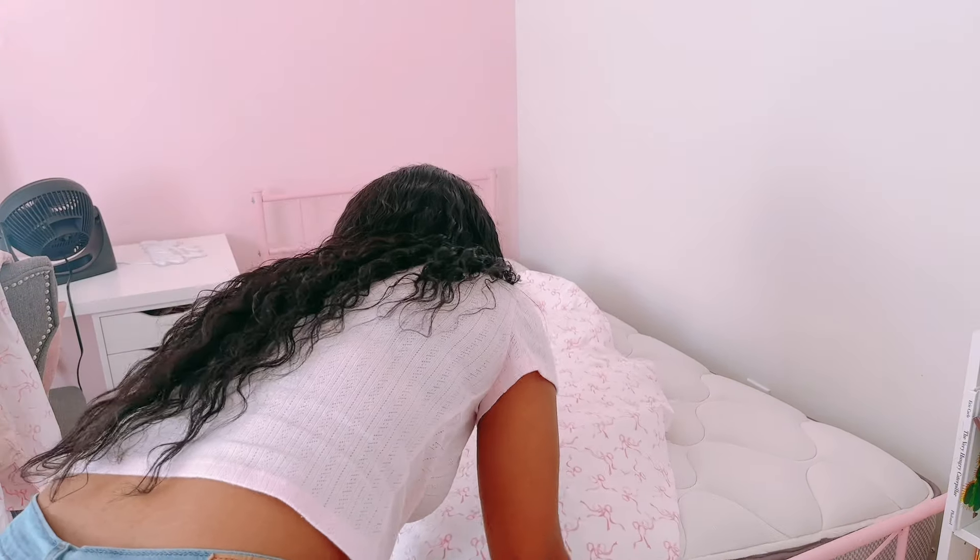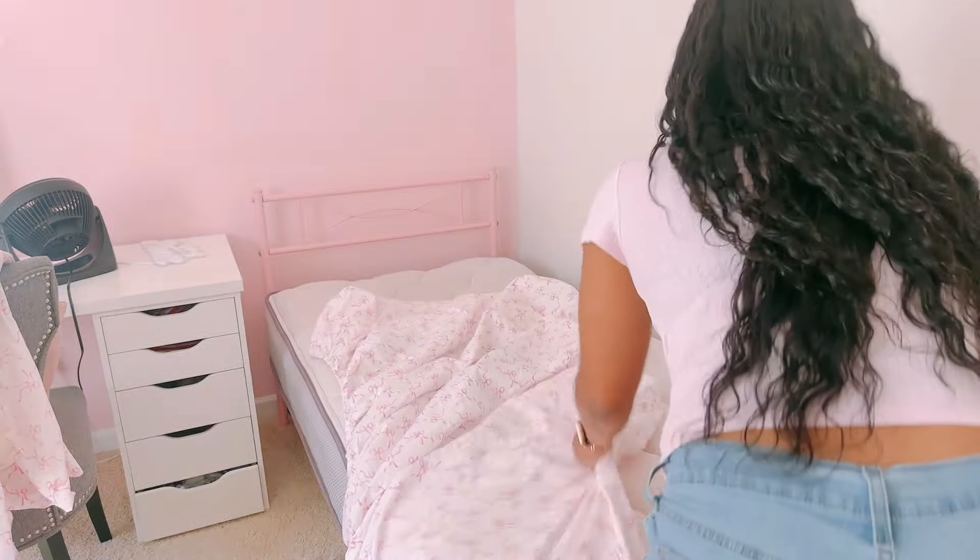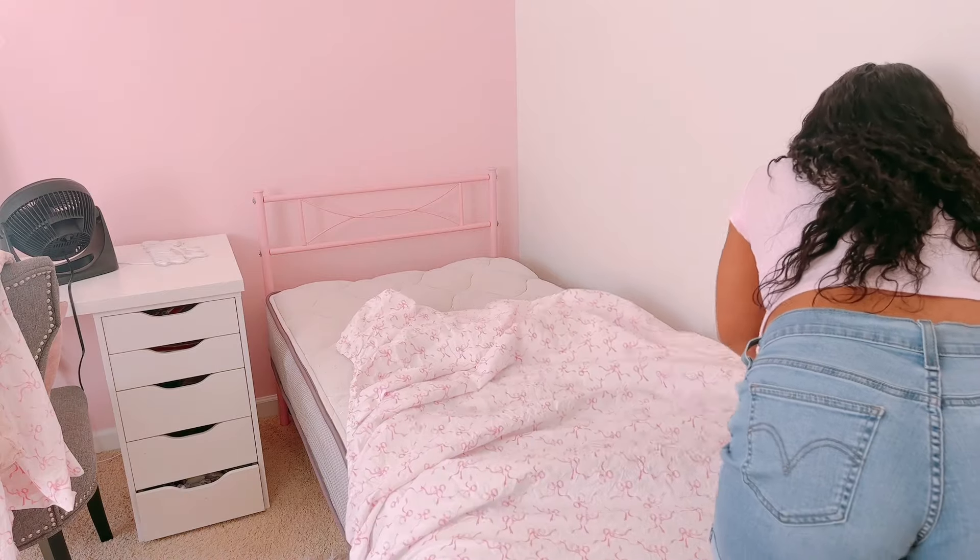I would have spent like $150 to $175 at Pottery Barn to get the same look. So if you're new here, we do lots of budgeting — budget friendly.